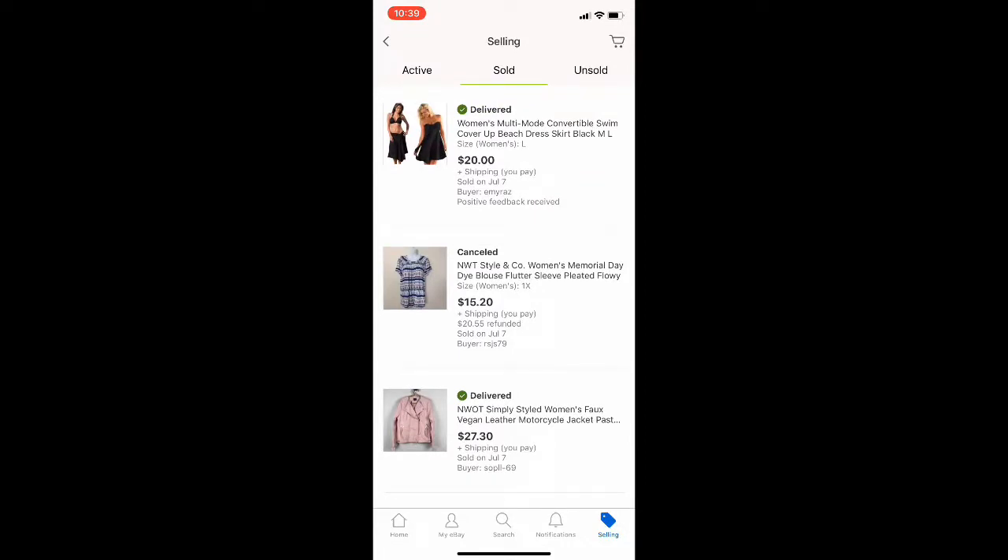First we start with this new without tags Simply Styled faux vegan leather motorcycle jacket that sold for $27.30 plus shipping. I am now charging shipping for everything — whether it's first class, padded flat rate, or priority, it's all getting charged shipping. I don't know if that switchover made everything slow, or maybe it is just summer slowdown.